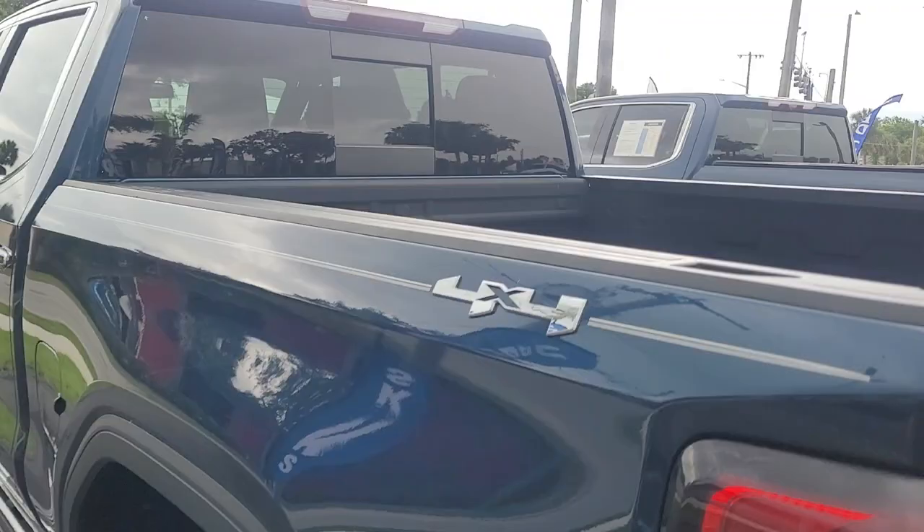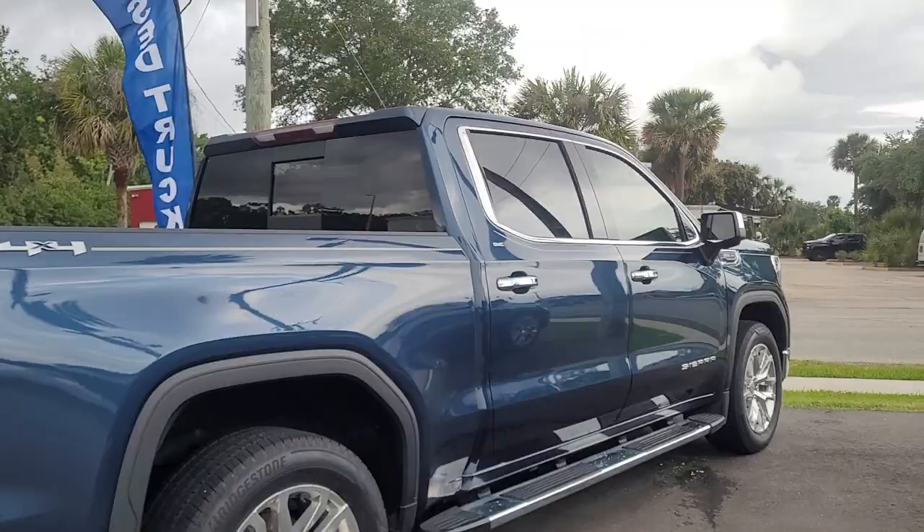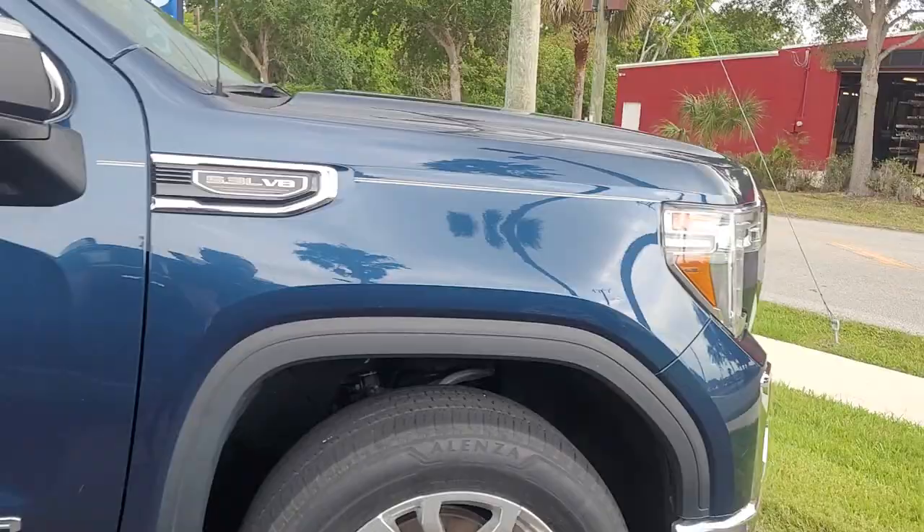4x4. Spray-in bed liner. We have the multifunction tailgate. A clean looking vehicle.